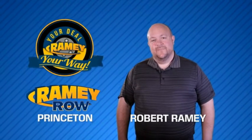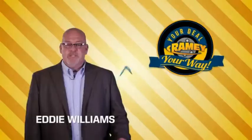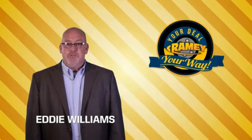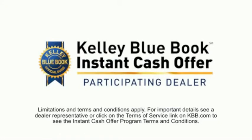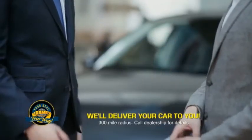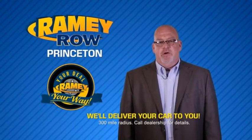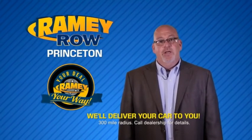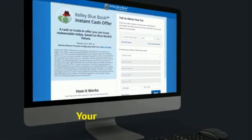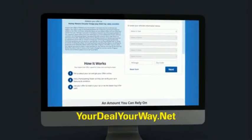For years, Raimi Auto Group has been doing the deal with our customers. We do the deal. Times are changing — we're still doing the deal, just better. Now you can shop online and do your deal your way, from shopping to valuing your trade and negotiating a price. You can do it all from home. Raimi is making your deal easier and giving you the most convenient car buying experience around. Most of our customers that start their deal online are in our showrooms less than an hour and on the road in no time. So check us out at yourdealyourway.net and find a new way to do the deal, only at Raimi.